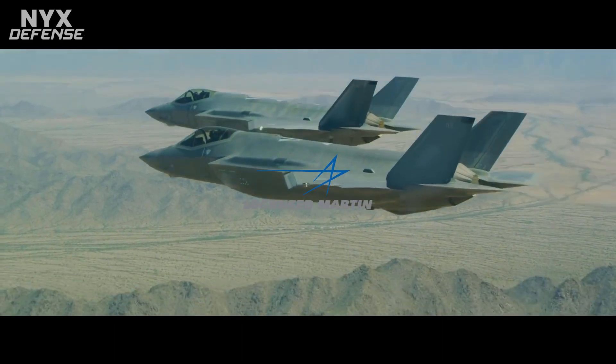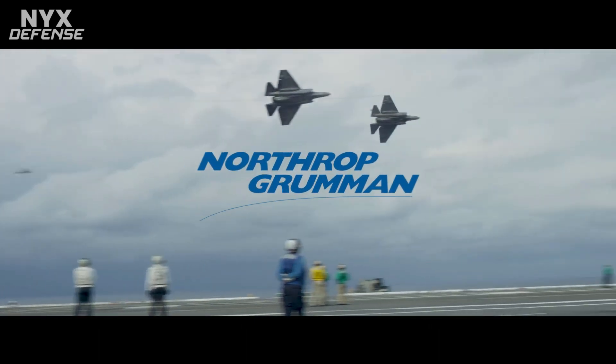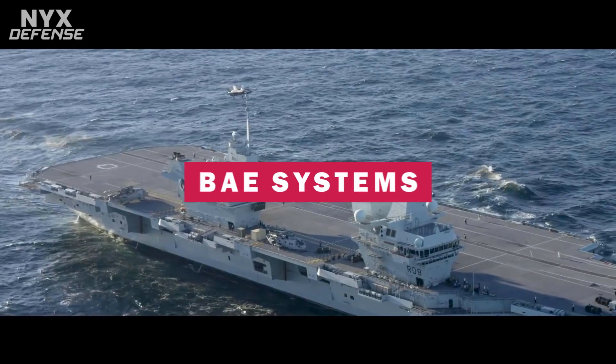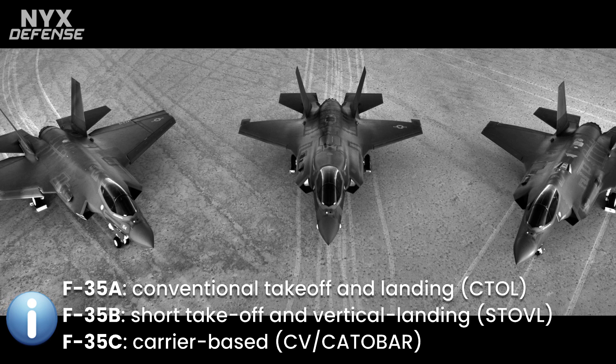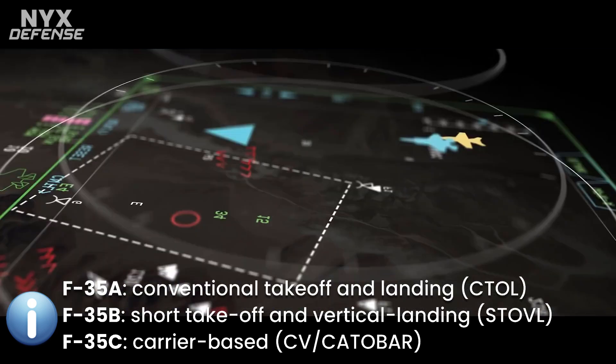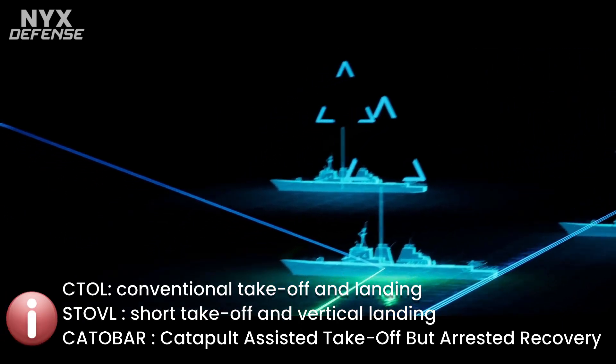Lockheed Martin is the prime F-35 contractor, with principal partners Northrop Grumman and BAE Systems. The aircraft has three main variants: the conventional takeoff and landing F-35A, the short takeoff and vertical landing F-35B, and the carrier-based F-35C.